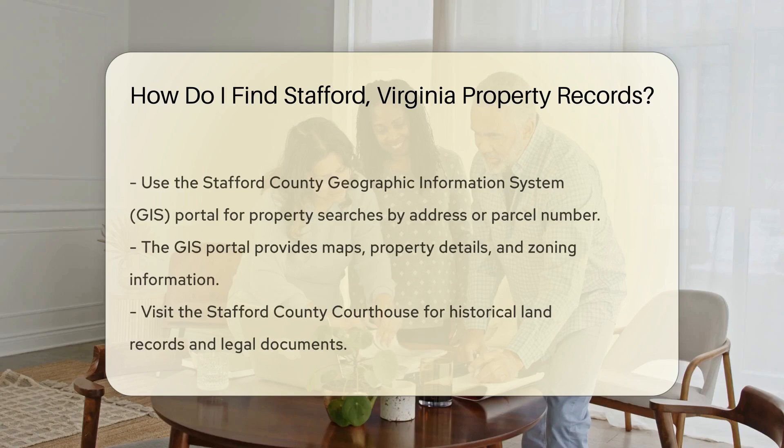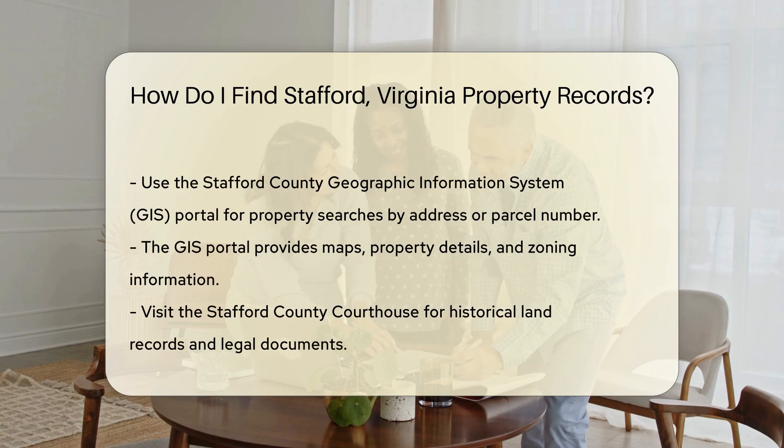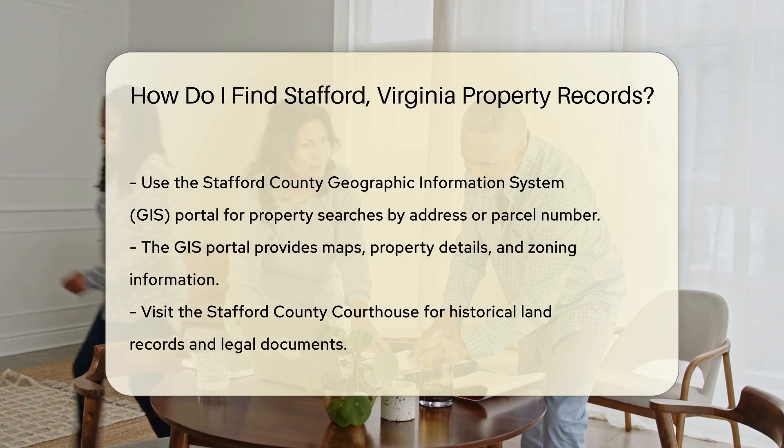Next, check out the Stafford County Clerk of Circuit Court. The Clerk's Office maintains land records, deeds, and other property-related documents. You can visit their office in person or access some records online.